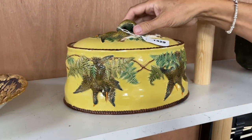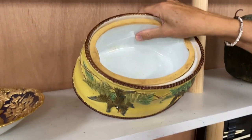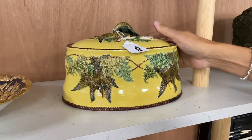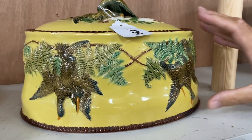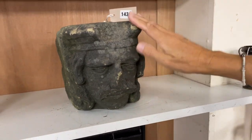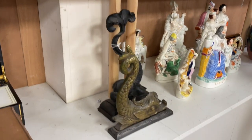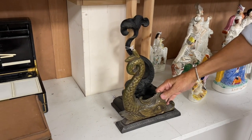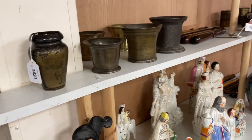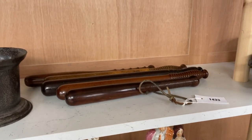Lot 1429 — a nice Victorian game pie tureen. Lovely colour, good colour, with its liner. Not marked — you see these in Minton, you see them in Wedgwood, but perhaps this one is Continental or from one of the lesser factories that didn't mark. Still, nice colour, crisply done. Alongside it, a lovely stone corbel, lot 1430 — looks old. There are quite a lot of doorstops coming up — lot 1417, these two dolphin doorstops. There are also quite a lot of truncheons coming up, lot 1433, all in hardwoods.